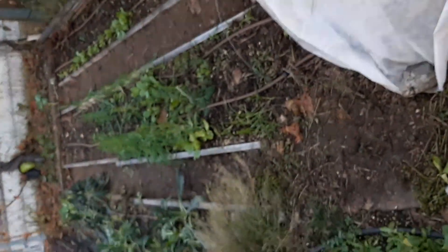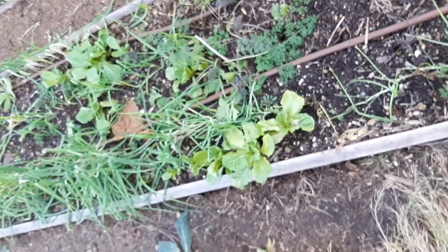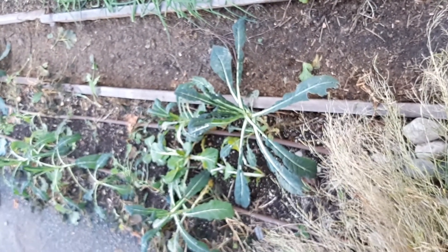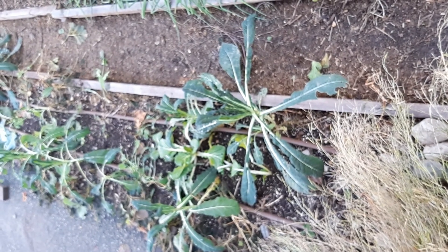Celery is doing really good with just these little hoops. And then back here we've got green onions, a little bit of salad — I didn't cover this salad and it seems to be doing pretty good, but it's romaine, Paris Cos. And then we've got some joi choy and dinosaur kale.